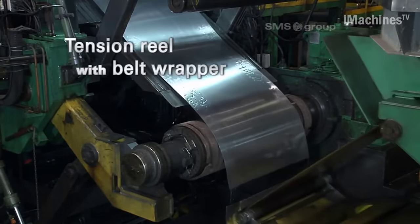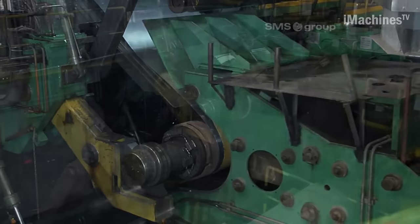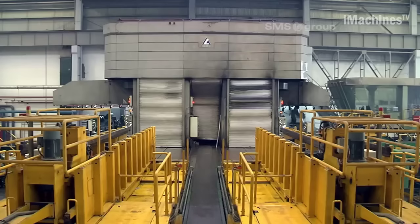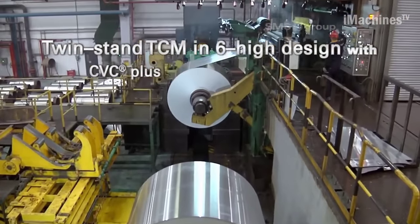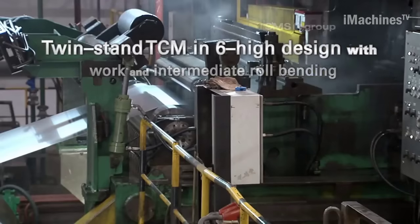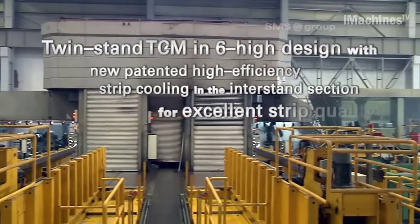Another noteworthy feature of the CSWA Aluminum Tandem Cold Mill is its efficient energy utilization. The mill is equipped with state-of-the-art drive systems and optimized rolling processes that reduce energy consumption while maintaining high productivity. This not only lowers operational costs for aluminum plants but also contributes to a more sustainable and environmentally friendly manufacturing process.